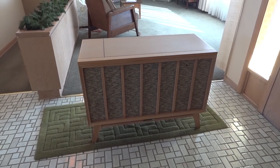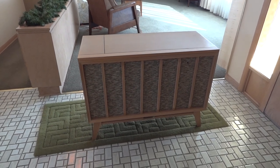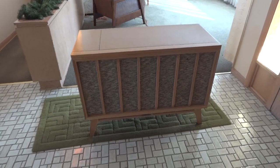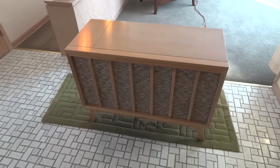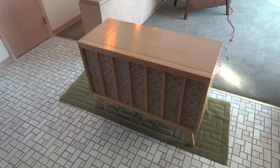This is a 1962 RCA Victor console stereo, model IVF 107A. I just picked it up from an estate sale this weekend, and this is how it looks after being taken care of for 50 years.